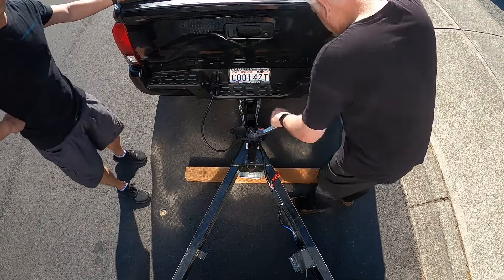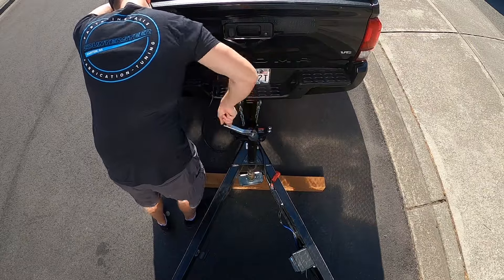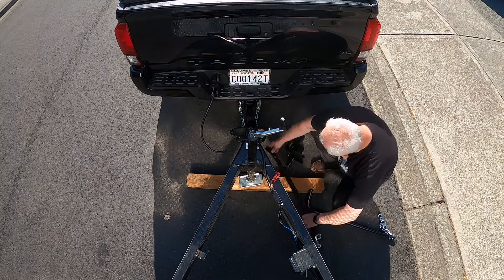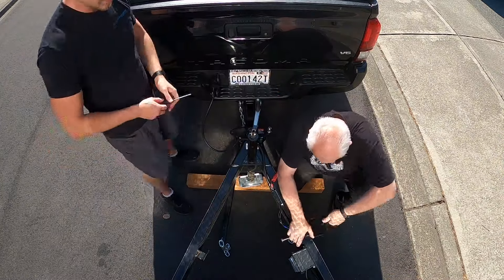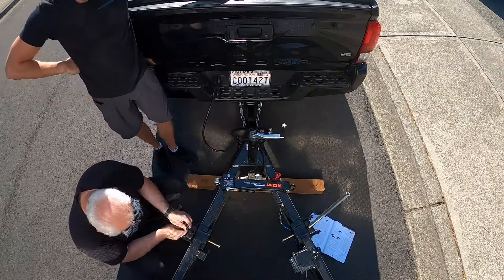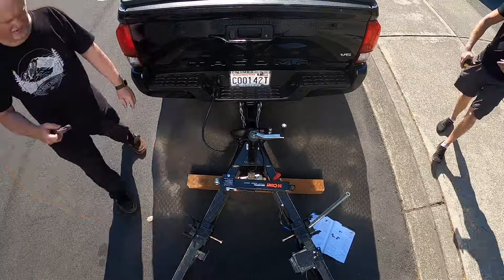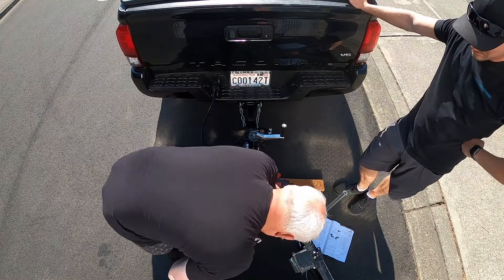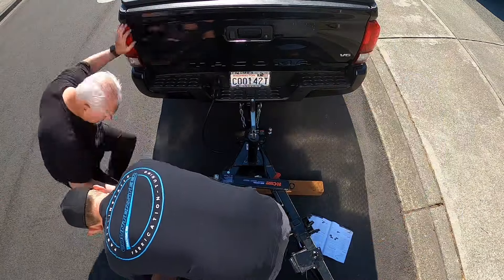Now that the trailer is attached to the truck, we need to install the weight distribution hitch. Interestingly, the 4x4 mode is required because there isn't enough lifting height to get it off the ground otherwise. We installed the clamps onto the trailer and used a tape measure to verify the same distance from each side of the clamps, ensuring the weight is evenly distributed before proceeding.